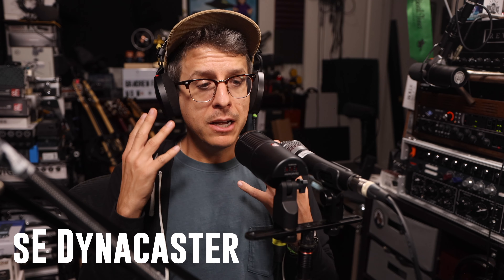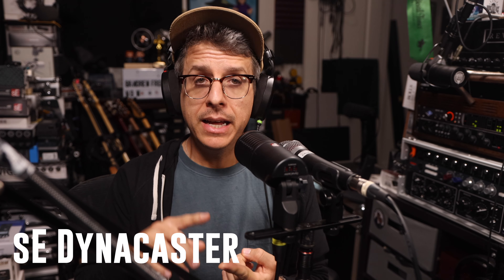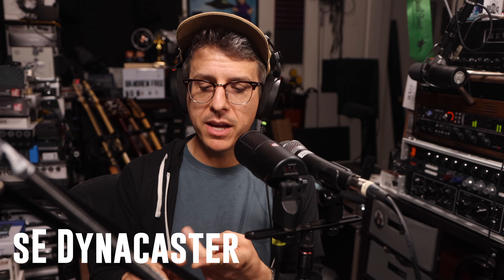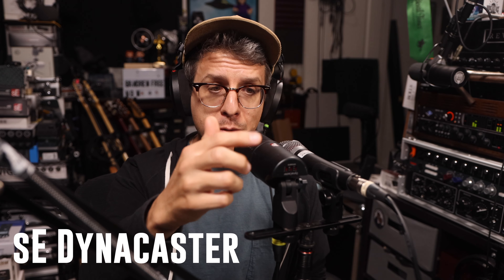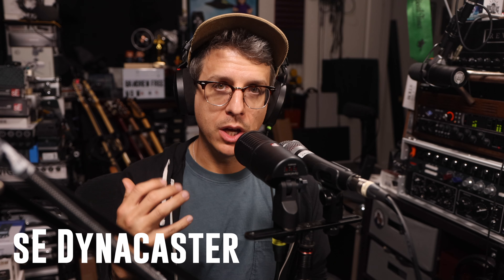So if my main focus was background noise rejection, I would give the SE V7 a slight edge. To summarize: for close-miking, I think the Dynacaster is the winner because it handled the proximity effect better, it handled plosives better, and it gives you the ability to EQ the microphone to get more top end or to control the low end. For background noise rejection, the SE V7 was the winner. It seemed to reject a bit more of the background noise.